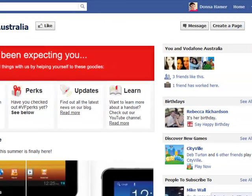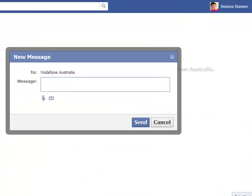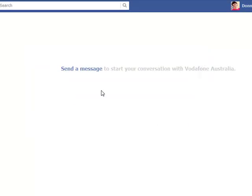Now Vodafone Australia actually have it on their page. If you scroll over here on the right, you can see it says 'Message.' You click on Message, up pops your message window, and all you do is simply click in here and start typing — and it's sent through to them.